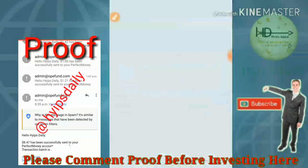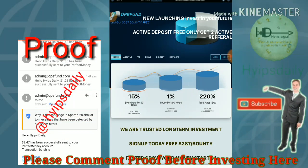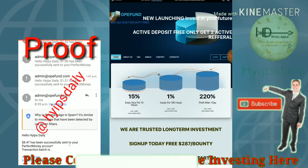Friends, to get started with this site just click on the link which is given in our description. After clicking on the link, it will direct you to this site — this is what the site's actual interface looks like.